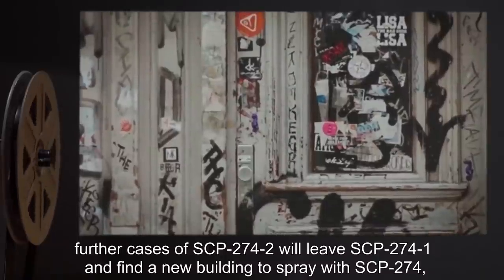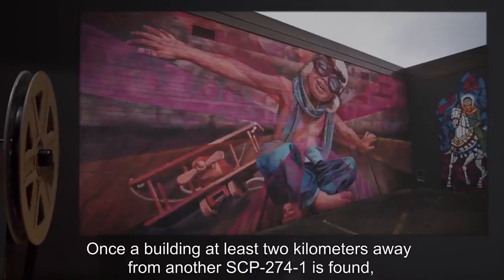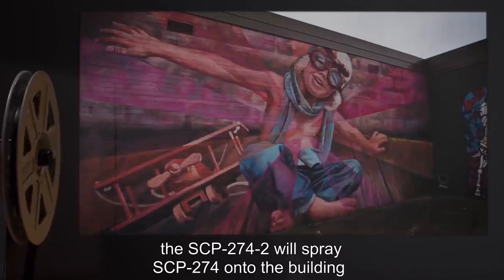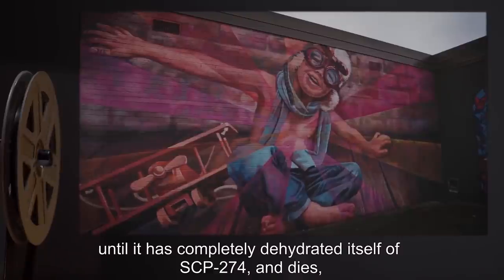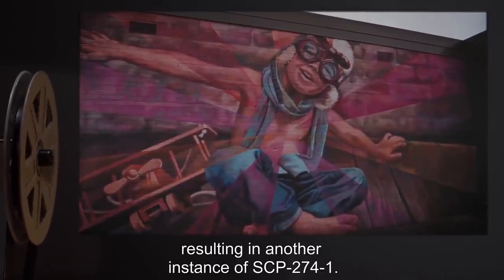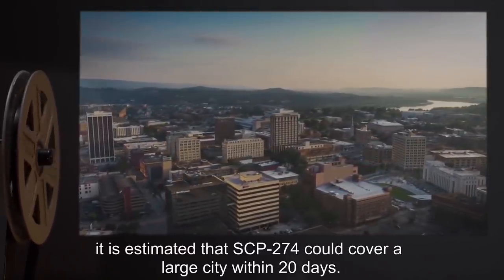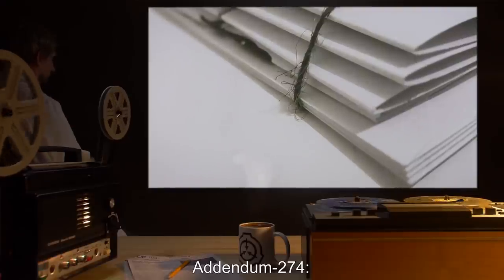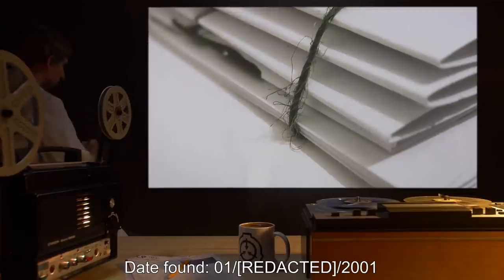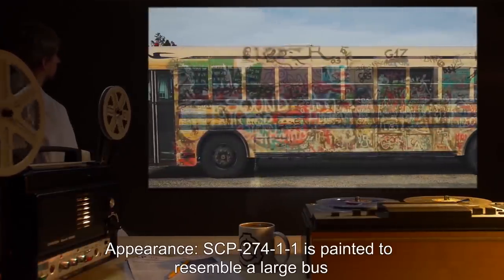Once a building at least two kilometers away from another SCP-274-1 is found, the SCP-274-2 will spray SCP-274 onto the building until it has completely dehydrated itself of SCP-274 and dies, resulting in another instance of SCP-274-1. If left unchecked, it is estimated that SCP-274 could cover a large city within 20 days. Addendum 274: SCP-274-1 Appearance Log. Date found: 01/2001. Appearance: SCP-274-1-1 is painted to resemble a large bus with a number on its side. The front of the bus has been replaced by a human-like face and the back is on fire; bus patrons all look towards the front and do not seem to react to the fire.